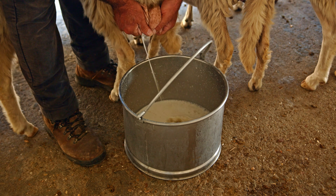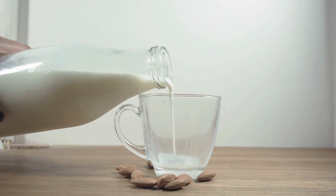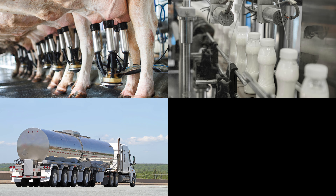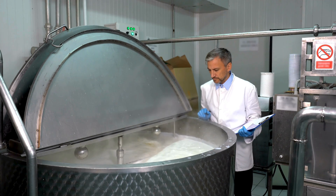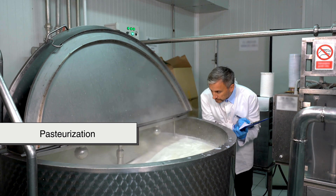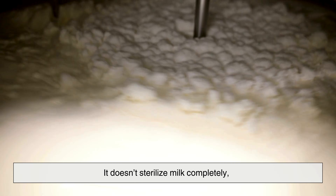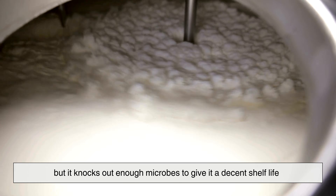So let's start at the very beginning. Fresh milk is incredibly fragile. Before it gets to your kitchen, it goes through an entire journey — from the cow, to processing facilities, to refrigerated trucks, and finally to your grocery shelf. During that trip, one of its greatest protectors is pasteurization. That's the process where milk is heated to a certain temperature to kill harmful bacteria. It doesn't sterilize milk completely, but it knocks out enough microbes to give it a decent shelf life.